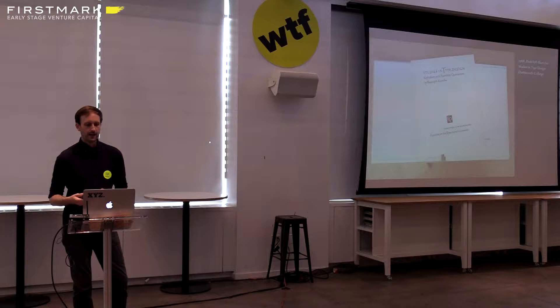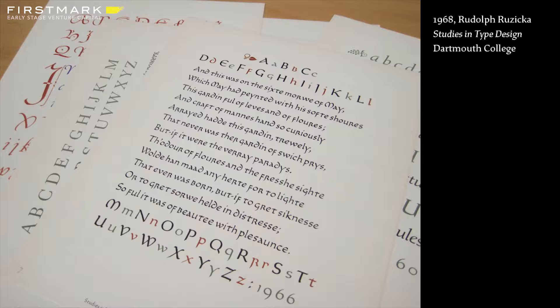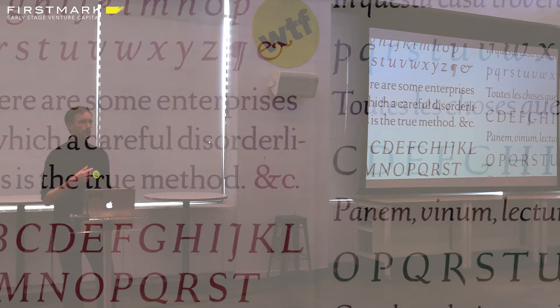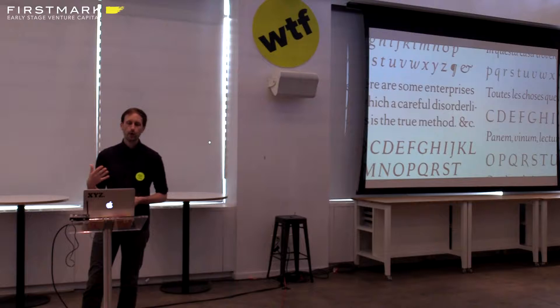In 1968, Dartmouth College Library published a book called Studies in Type Design — a portfolio of concepts for typefaces by Ruzika, which I first encountered when I was an undergrad at RISD, just randomly on the library bookshelf. That's how I became aware of Rudolf Ruzika and of this book. That book was actually one of my earliest inspirations for becoming a typeface designer, and really gave me a lot of ideas about the breadth of expression that could happen in a typeface.